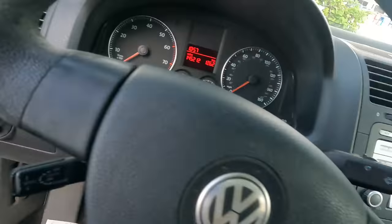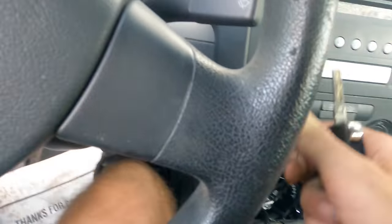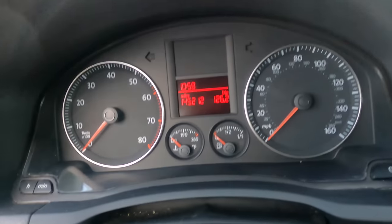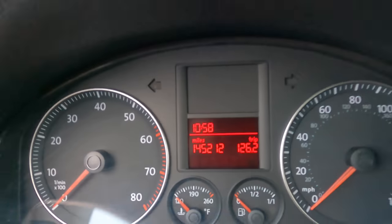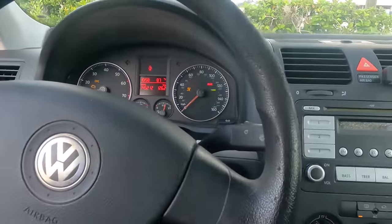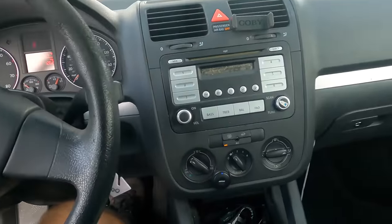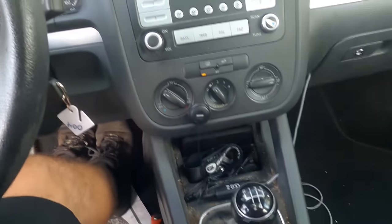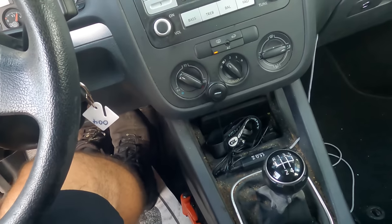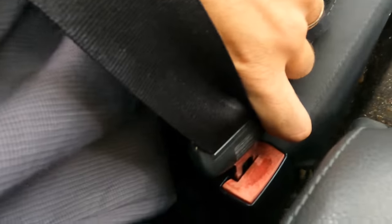This is a 2007 Volkswagen Jetta 2.5 liter, another manual shifting transmission. It's my second Volkswagen this week. This particular VW has 145,212 miles on the odometer. Customer states: check the brakes. They think the right rear caliper is hanging up — it makes a noise when you release it. I'm not hearing anything out of the right rear just yet.